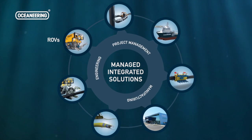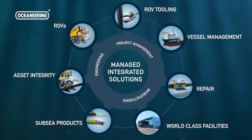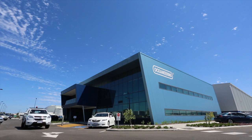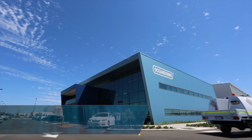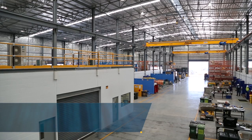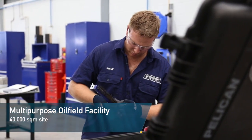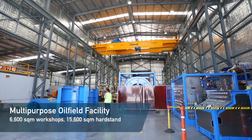Oceaneering takes a comprehensive life of field approach to projects, delivering integrated solutions for oilfield challenges across the life of a field, from drilling to decommissioning. With the establishment of its multi-purpose oilfield services facility and new Australian headquarters in Jandakot, Western Australia, the company has made a major commitment to its customers. The 40,000 square metre site brings Oceaneering's operations together at one location, providing a fully integrated oilfield services facility in the Asia-Pacific region.